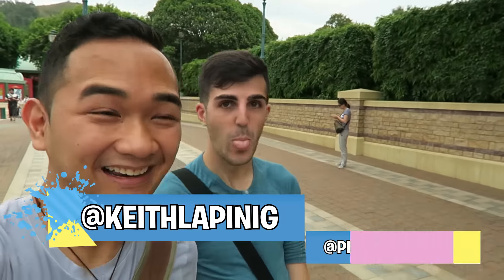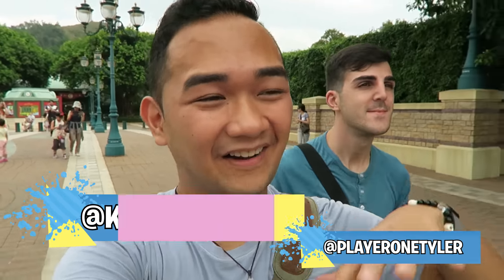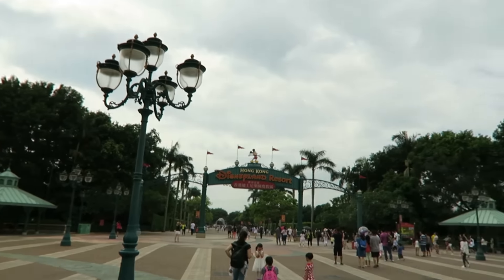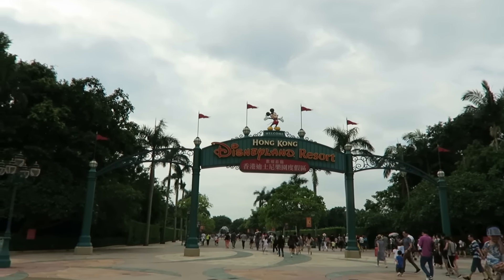Hey guys, it is Keith here with Tyler, and we're very excited. This is actually the first official vlog of our trip around the Asia Disney parks. A few videos have already been released. We're here at Hong Kong Disneyland Resort — that's our first stop in our Asia tour. If you haven't seen those videos yet, it's mainly Halloween stuff, go check them out after this. But for now, let's go on our adventure of vlogging the day at Hong Kong Disneyland Resort.